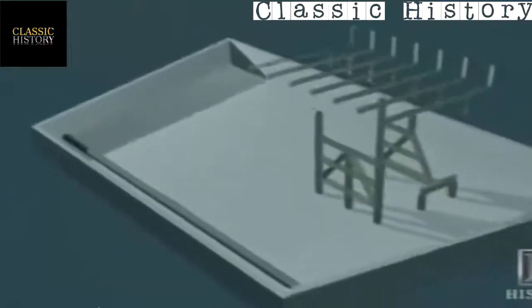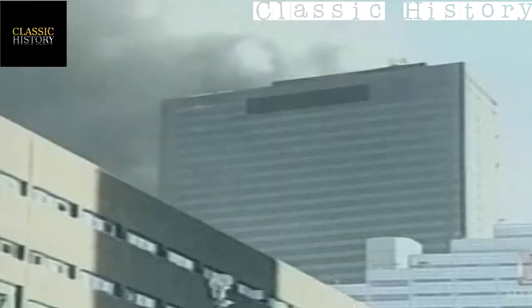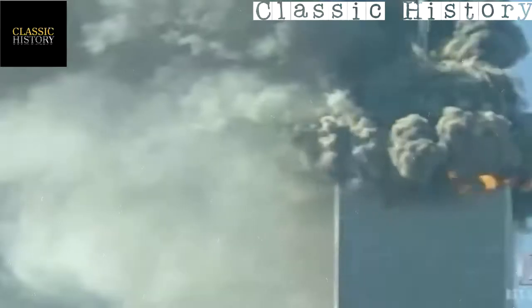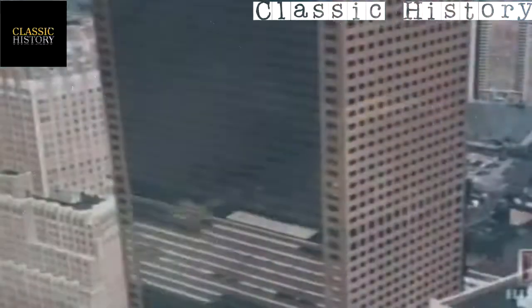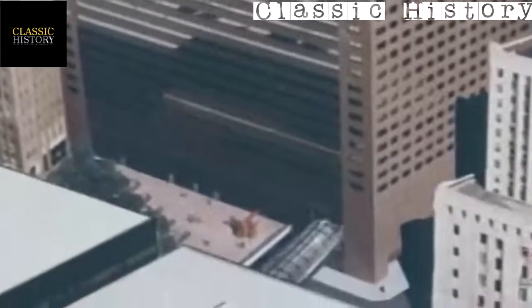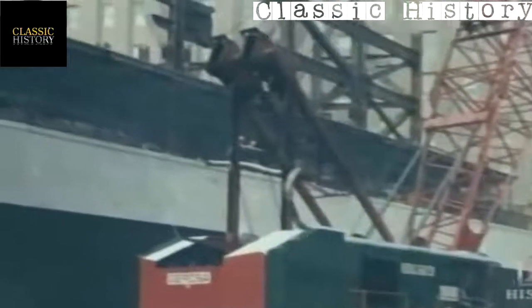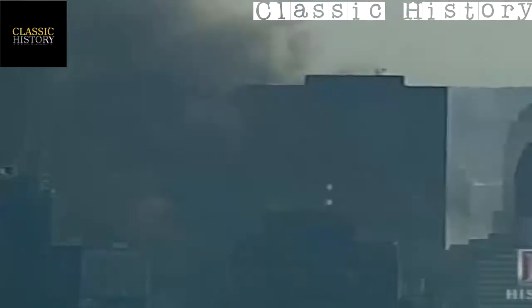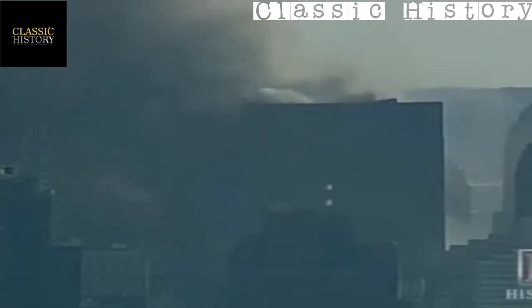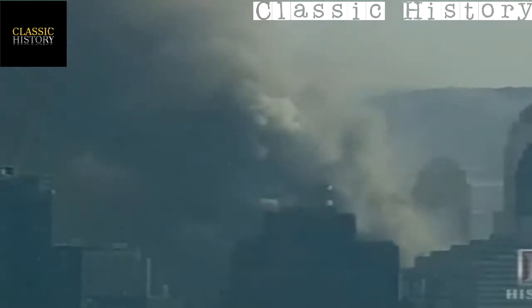It was a challenging project. Analysis of the collapse of Building Seven, which had been burning out of control since the collapse of Tower One seven hours earlier, seems to indicate the initial failure occurred somewhere between the fifth and seventh floors. This is where the transfer trusses were built to carry the load over the Con Edison substation. The way the building fell supports the idea that at least one of the trusses was weakened by the fires.